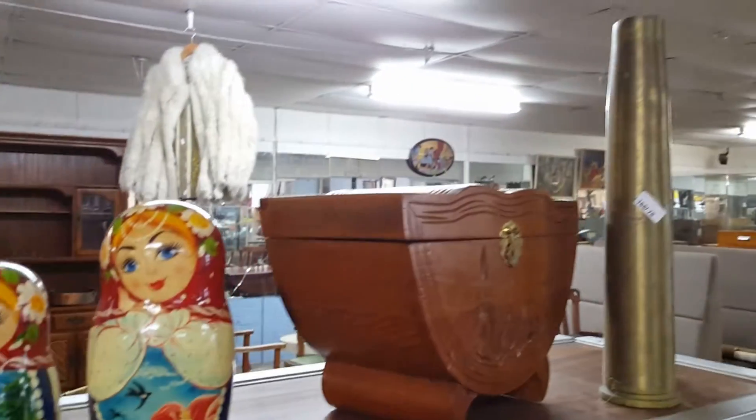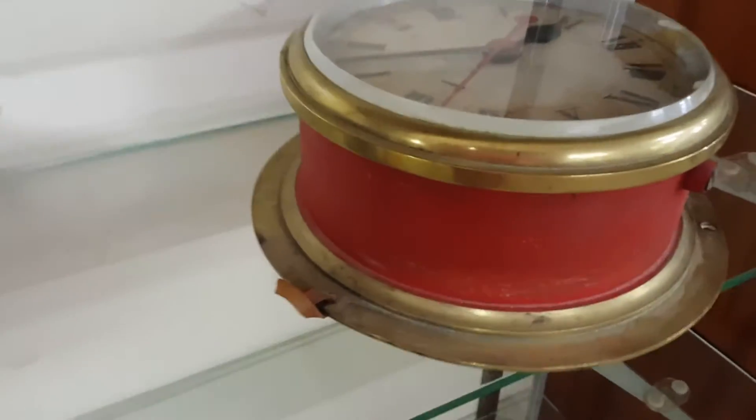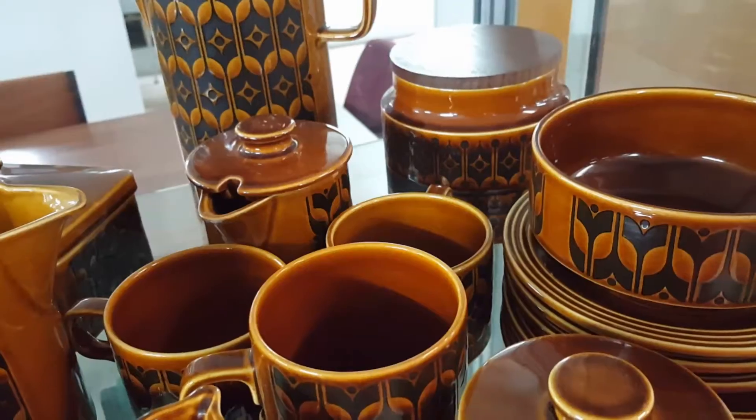Plus we have some Russian dolls. I love Russian dolls — babushkas. There's like a little station clock, maybe that's come off a ship.